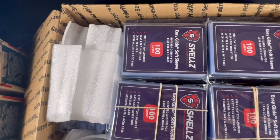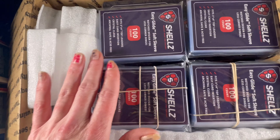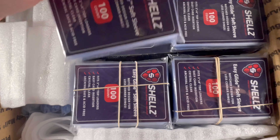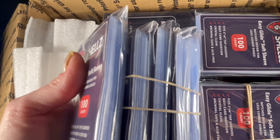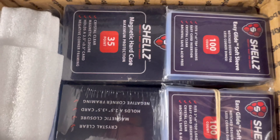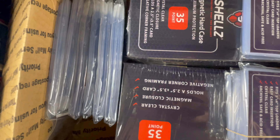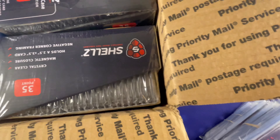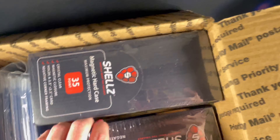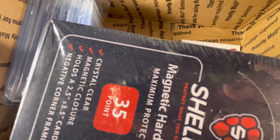This package is packaged to perfection. There was a business card in here that I might have lost. I did order some magnetics, some more soft sleeves — they have the easy glide so it already has that nifty little cut on the side, making it so easy to get your cards in without feeling like you're going to ding the corners. I also ordered some team bags.